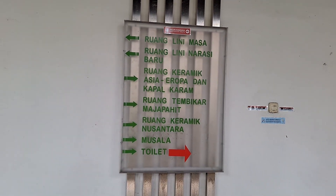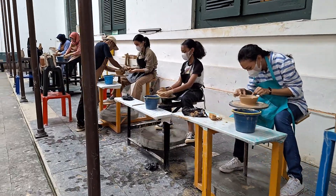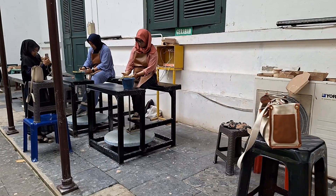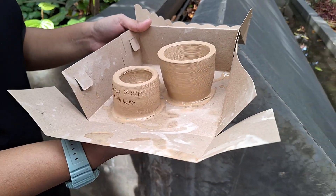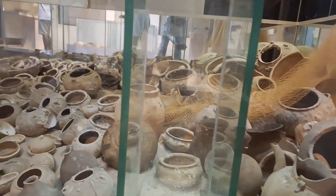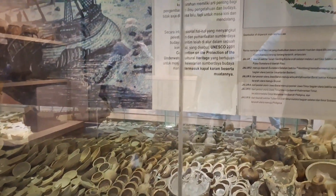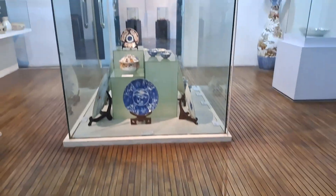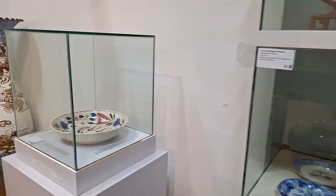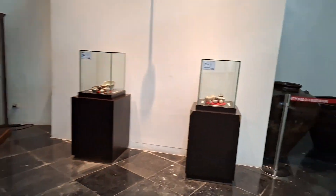Museum ini juga dilengkapi dengan beberapa fasilitas lainnya untuk menunjang aktivitas para pengunjungnya. Ada perpustakaan yang menyimpan berbagai macam buku panduan tentang seni rupa dan keramik. Ada juga studio gerabah — pengunjung bisa mencoba praktik langsung membuat gerabah. Terdapat toko souvenir untuk para pengunjung yang ingin membeli oleh-oleh, tersedia kartu pos, sketsa, lukisan, sampai berbagai keramik. Ada pula fasilitas gedung pertemuan, aula, taman dengan ruang terbuka, toilet, musala, dan area parkir yang luas.